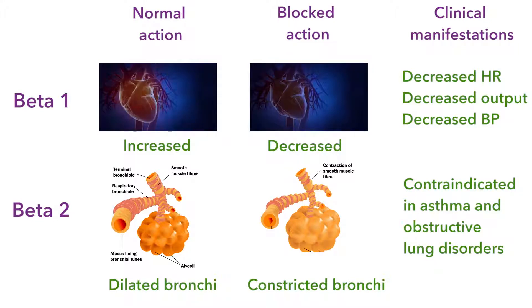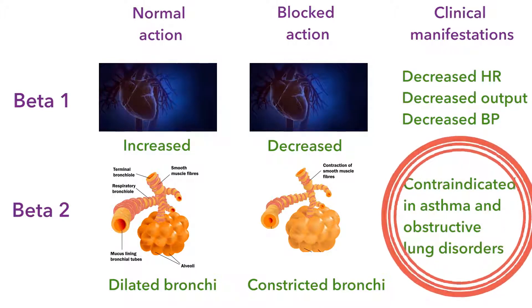Also, the beta receptors are not just on the heart. There are beta-2 receptors on the bronchi, and blocking the dilation of the bronchi is going to result in bronchoconstriction. Therefore, these drugs are contraindicated in asthma.